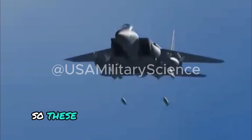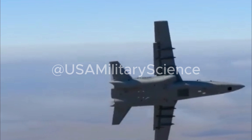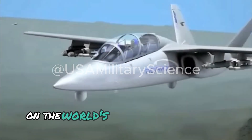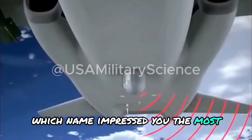These concluding visuals of the Scorpion, a multi-role attack and trainer aircraft, are truly unique, serving as the finale to our video on the world's top training aircraft today. Which name impressed you the most? Leave your response below.